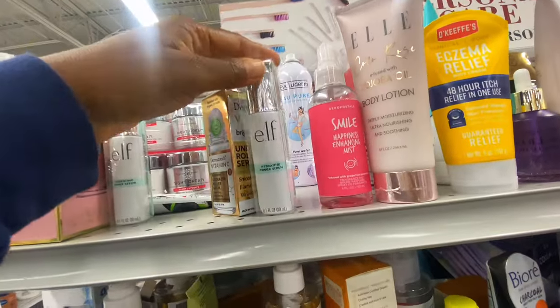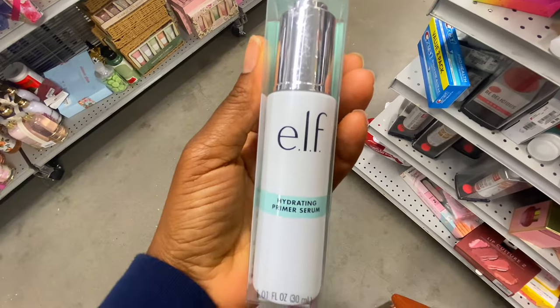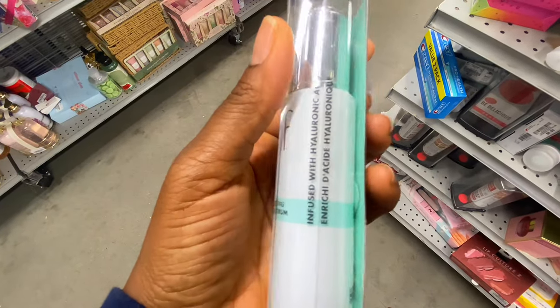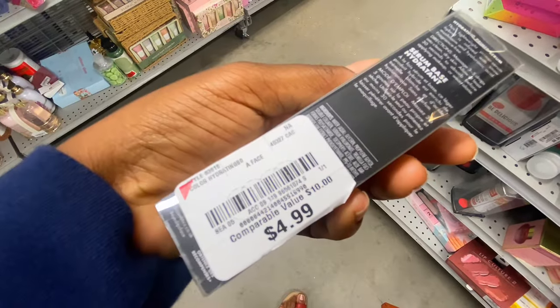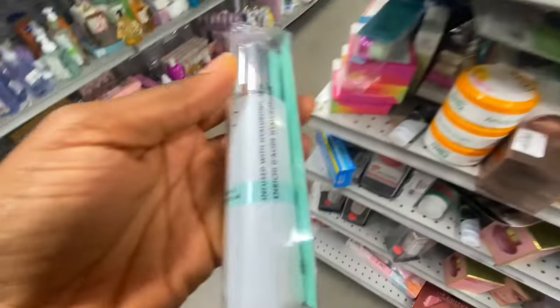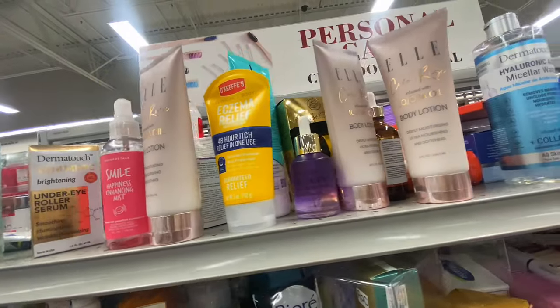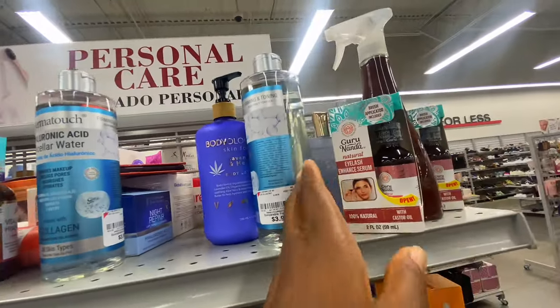I also found the ELF Hydrating Primer Serum for $4.99. I know originally it's about $10, so you're getting roughly 50% off. And then when you get the red sticker discounts on top of that, the price reduces even further.